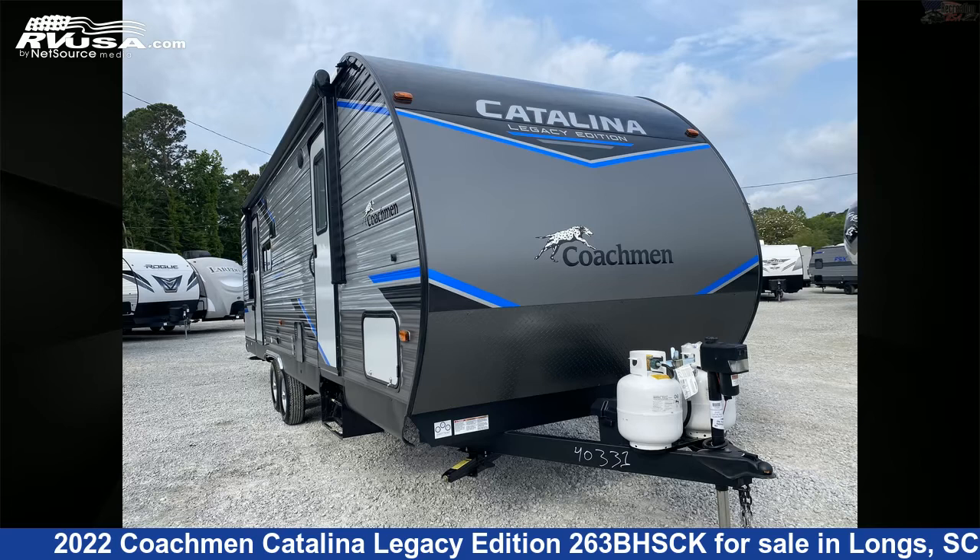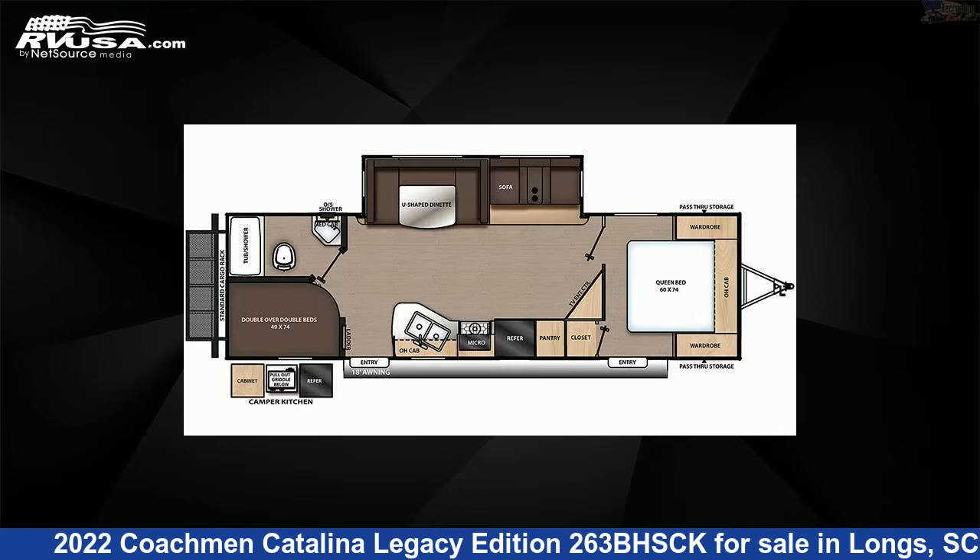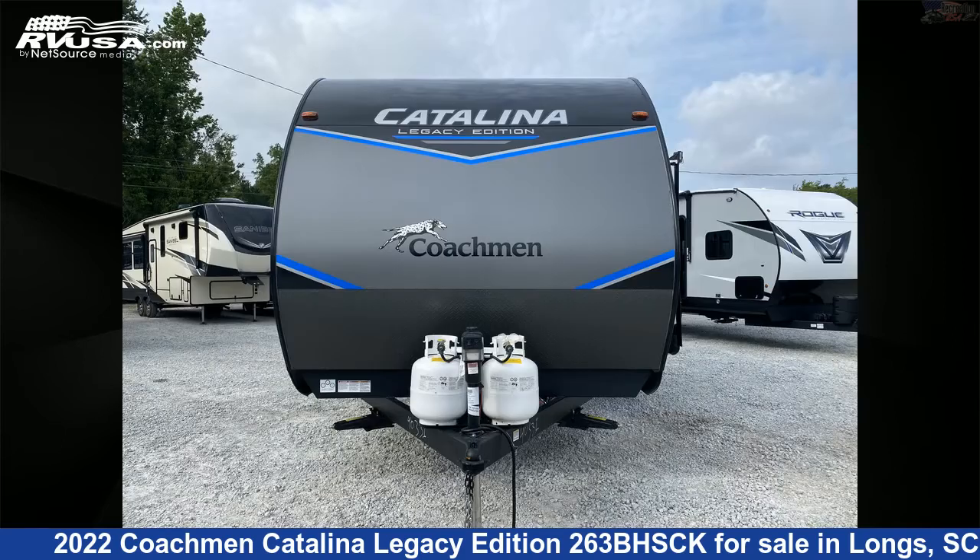This 2022 Coachmen Catalina Legacy Edition 263BHSCK is a travel trailer RV. It is located in Longs, South Carolina, 29568, and is offered for sale by Recreation USA.